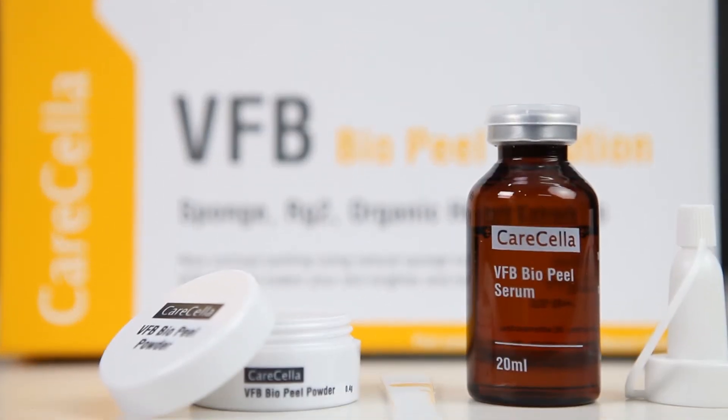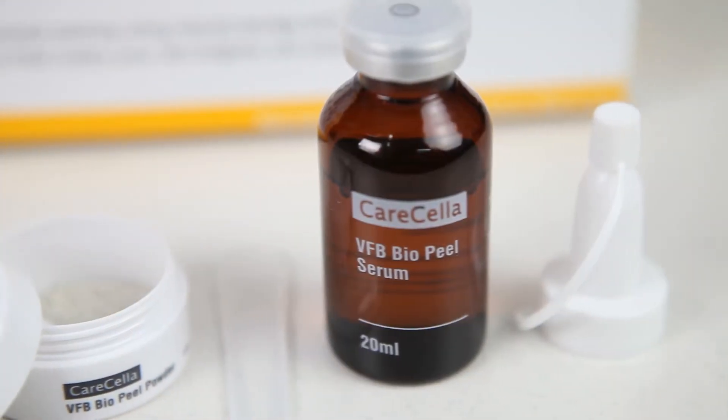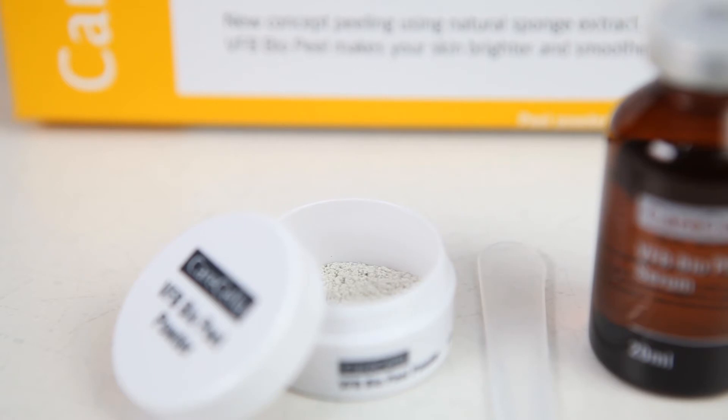VFB BioPeel Solution is a peeling solution where acicular structure substances extracted from the deep sea sponge go into the outer layer skin, aiding skin exfoliation and regeneration.